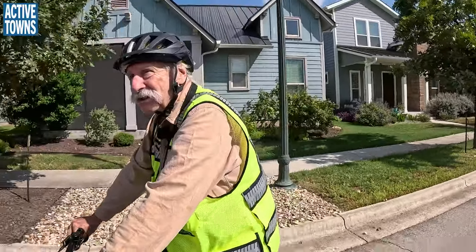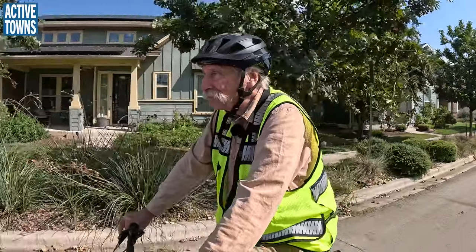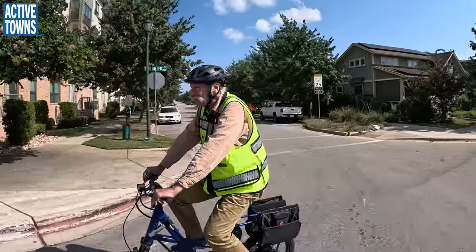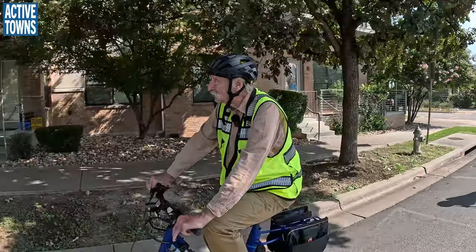It's a natural surface trail, which is so much better for both walking and running. It's nice to have sections where you don't have the impervious cover.